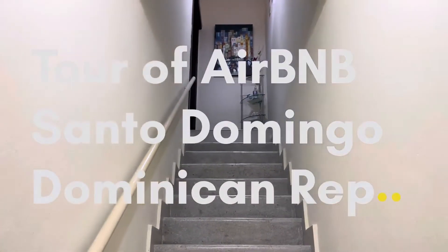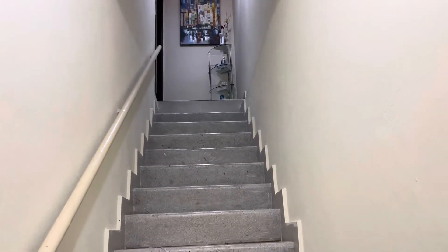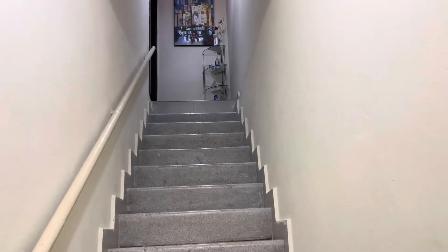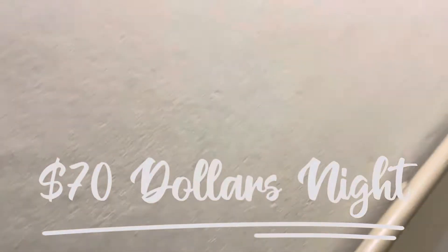Hello, welcome to another video. In this video I wanted to make it a little different. I wanted to show you the Airbnb that we're staying in. It's pretty well-appointed for a pretty good price. It's in San Antonio or in that kind of area.